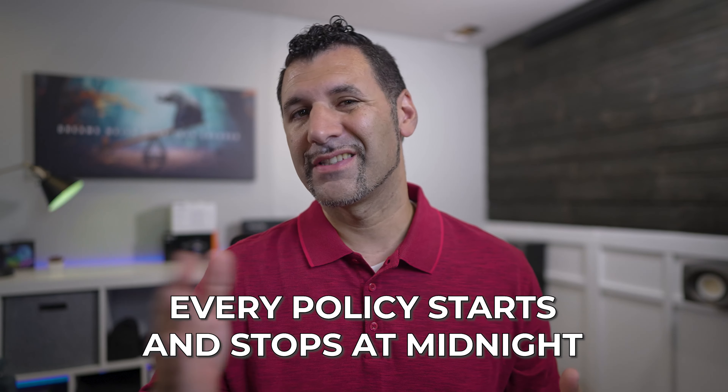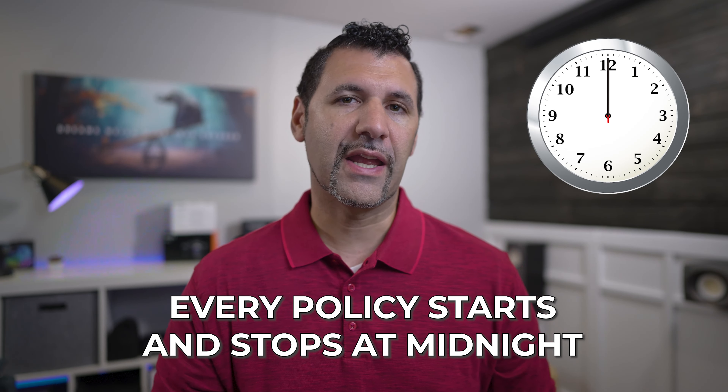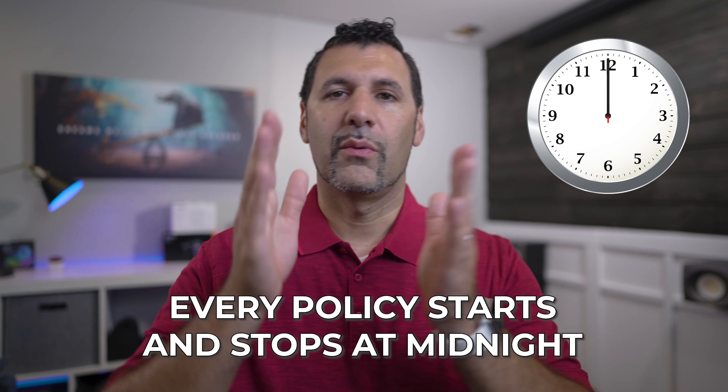Every policy starts and stops at midnight, at 12:01 a.m. So if you're starting it on the fifth of the month, cancel your other car insurance on that same fifth. There's no lapse — you're not going to have an issue, and you don't want to have a gap there.